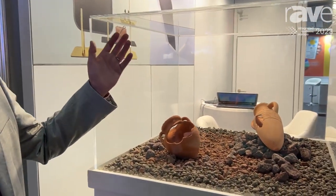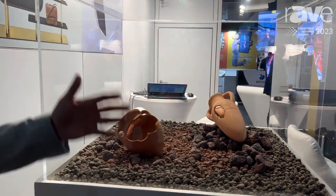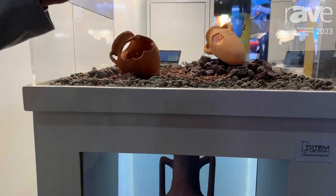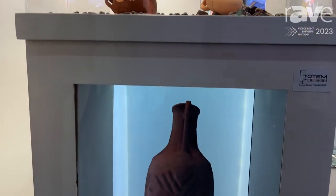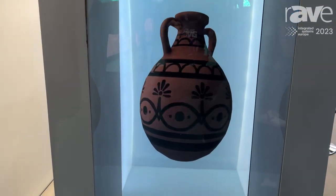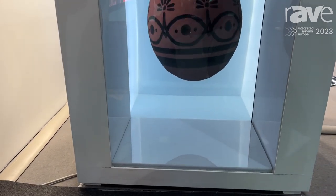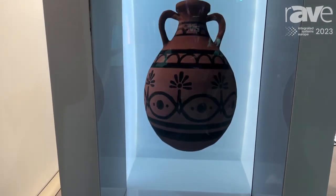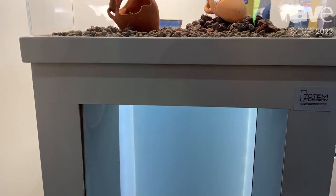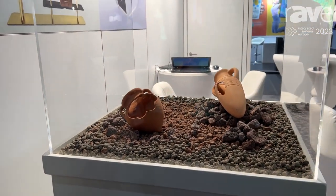I would like to introduce our HoloX system. This is a combining system of real items on the top area with hologram technology below them. It can be a very powerful promoting system, explaining how, for example, in a museum some items can work or can be reconstructed, or for a commercial proposal to promote a product in a mall or in shopping.